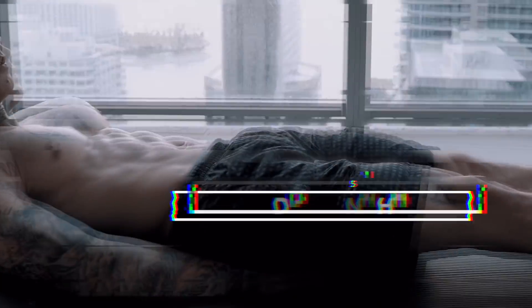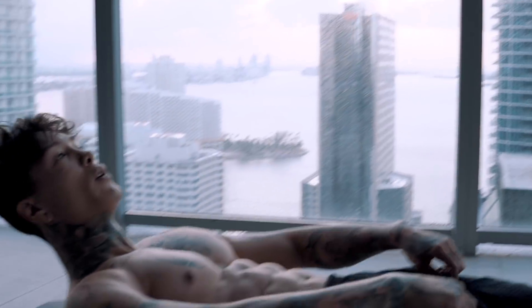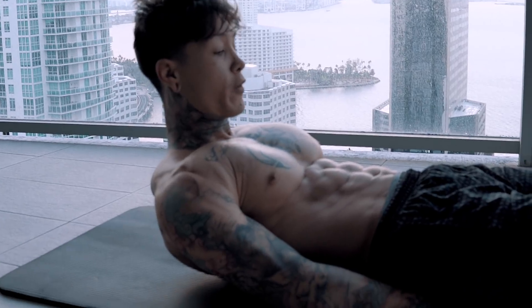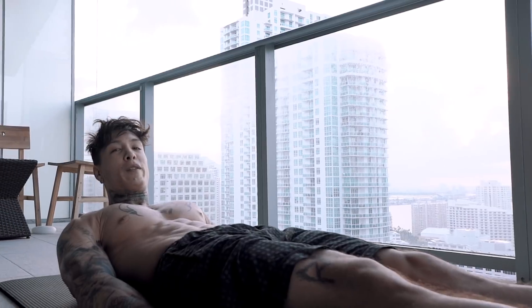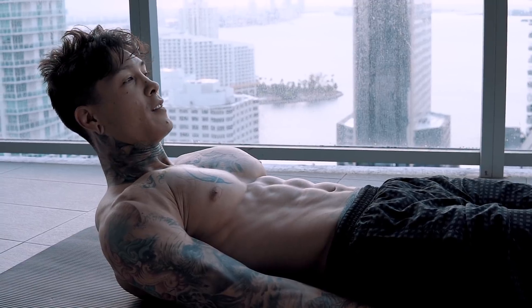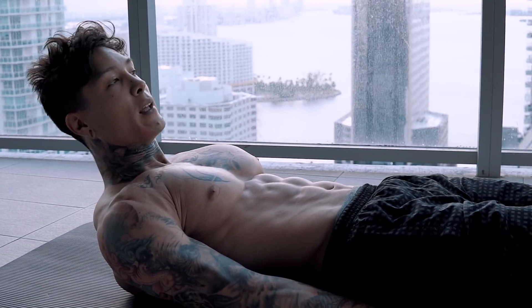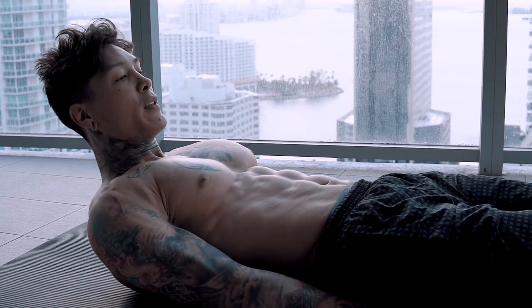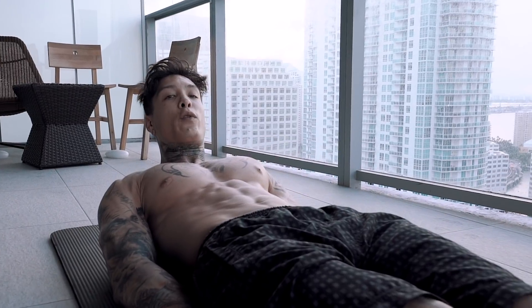Now we're gonna go into legs down hold. As you can see, we're doing everything laying down on our backs. I feel like this position for abdominal activation is probably one of the best. This is the same position we've been in for the past couple hours sleeping, so this is the most natural way to really wake up your body and get right into it. Very low impact — you can literally roll out of bed and start doing this right away. So we're gonna hold this position right here for 40 seconds.